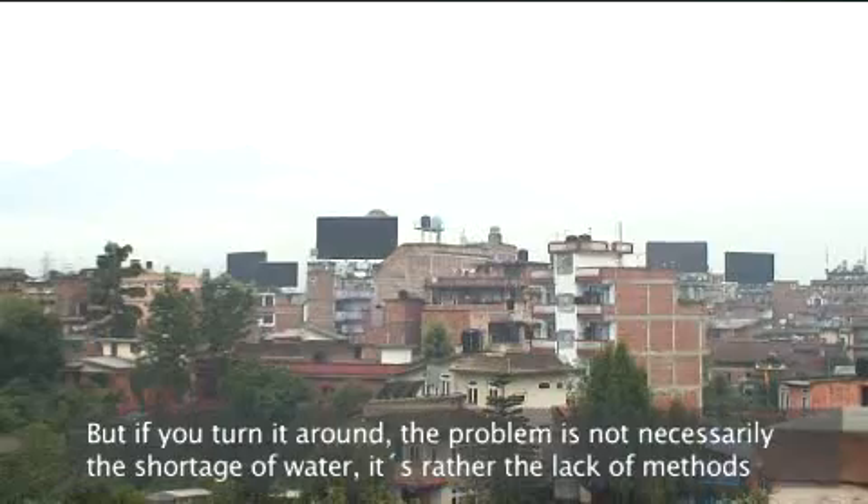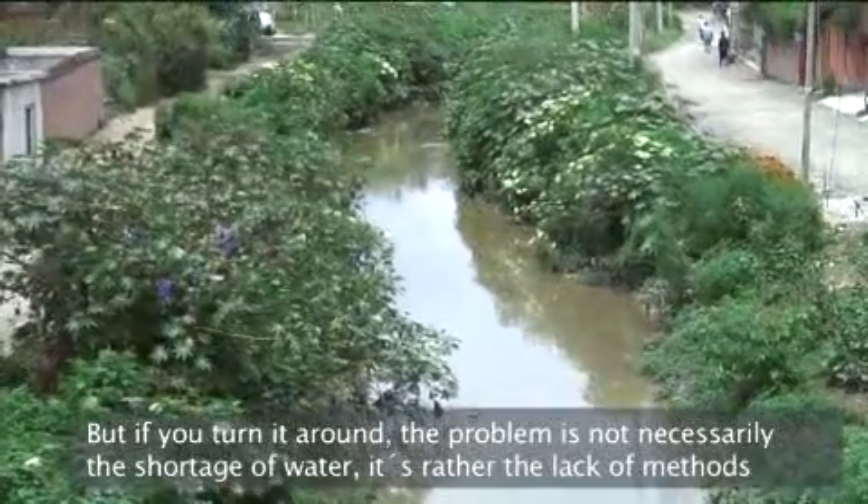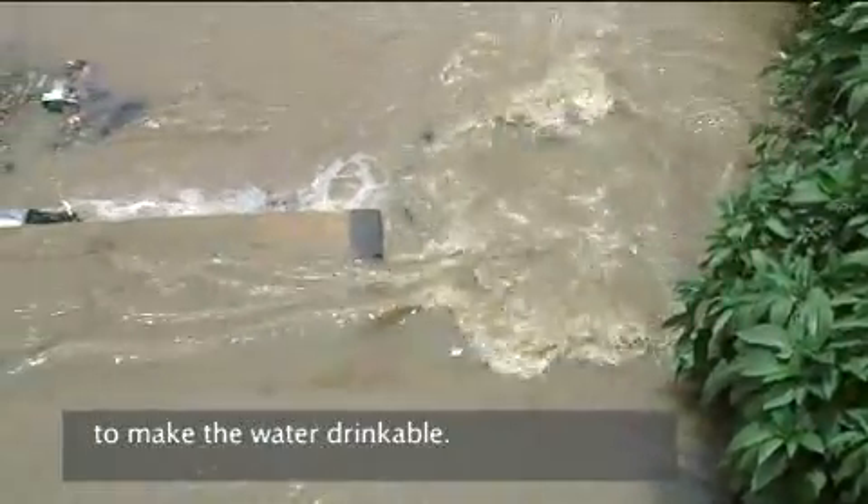But if you turn it around, the problem is not necessarily the shortage of water — it's rather the lack of methods to make water drinkable.